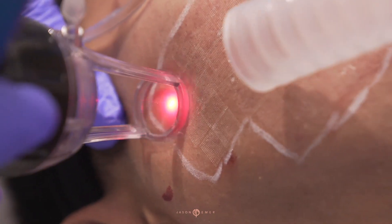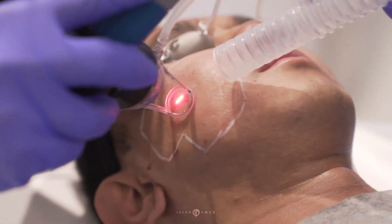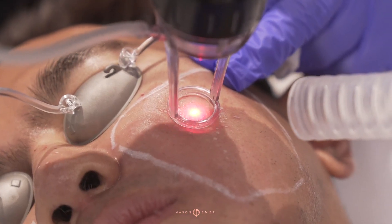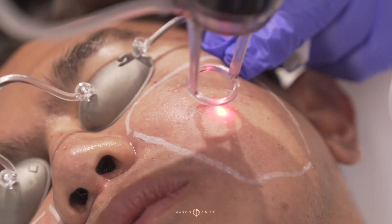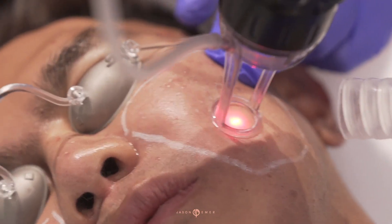This is a laser designed to treat deep scars. How do we know it's treating the deep scars? Because the columns are very small — like little daggers, 0.1 to 0.2 millimeters in diameter — and they're going super deep.